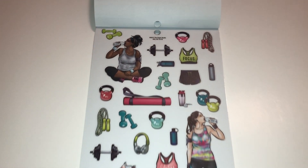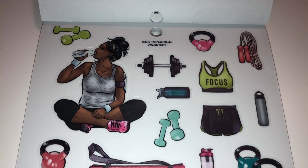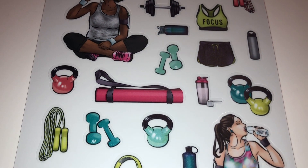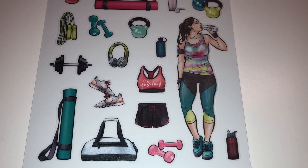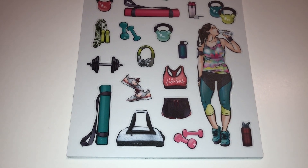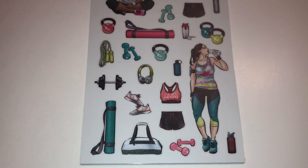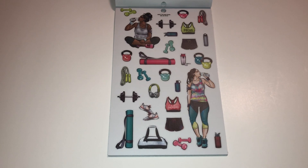Here we have a page just for your workout days. You've got your barbells, jump rope — oh look at that outfit, how cute is that! 'Focus.' And you see that gorgeous girl drinking water — she's had a rough day, she's worked out and now she can finally relax. Oh look how cute those shoes are, and this one says 'fabulous' — oh my gosh, this page is so cute. I really need to work out so that I can start using these stickers!